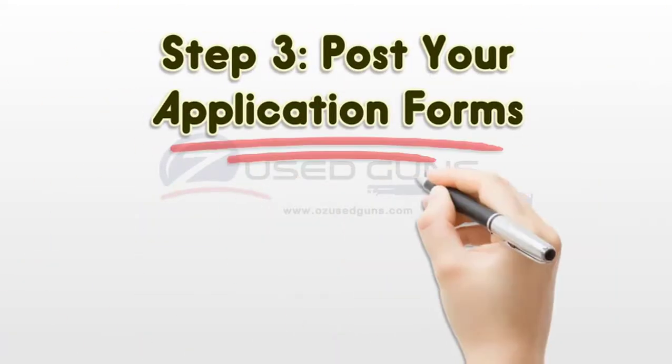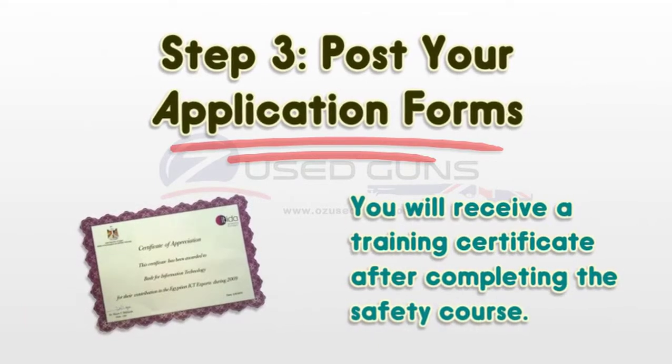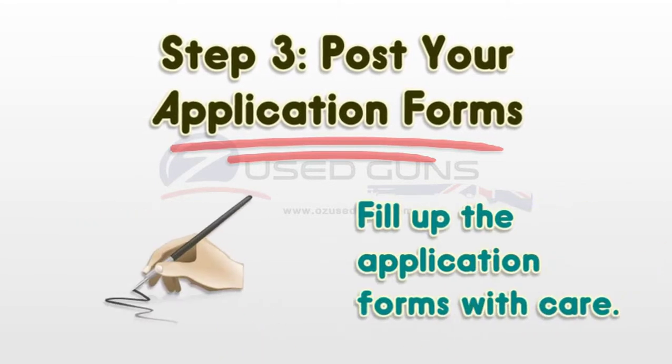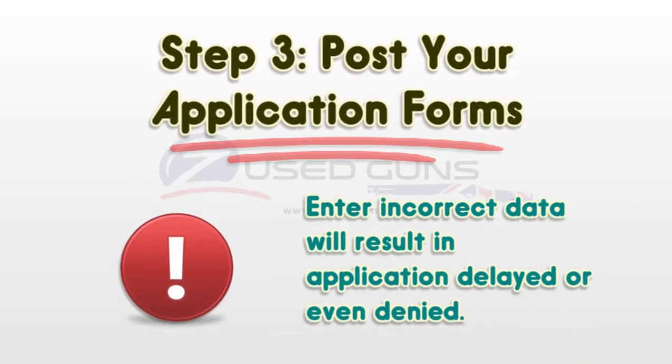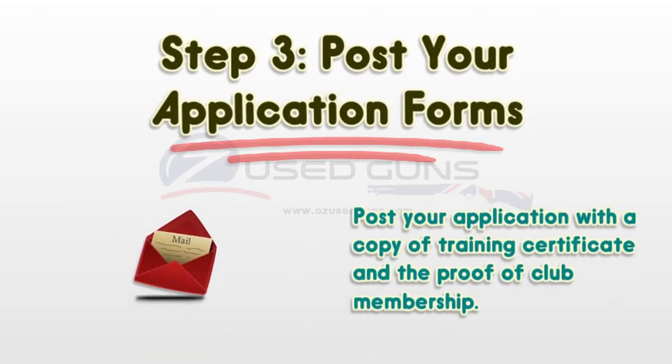Step 3: Post your application forms. You will receive a training certificate after completing the safety course. Fill up the application forms with care, as entering incorrect data will result in your application being delayed or even denied. Post your application with a copy of the training certificate and proof of club membership.